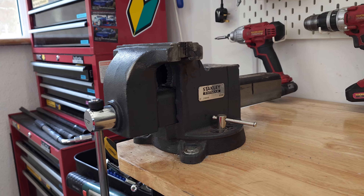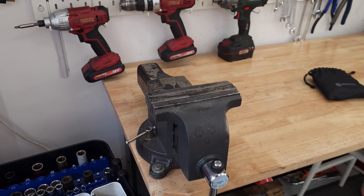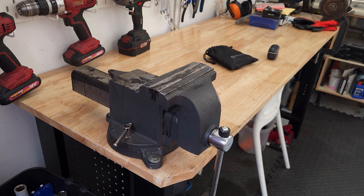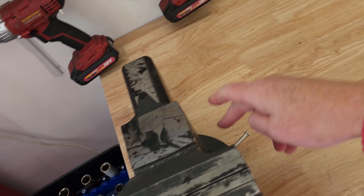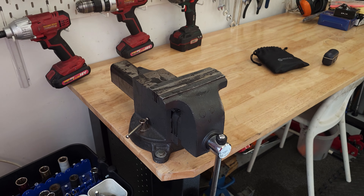Next up is this vice. I have gone through a number of vices — I always end up talking too hard and stripping the teeth on them. This one has been a lot more durable. It does have the benefit of being able to be swiveled — you can undo these two nuts and the whole thing can swivel. It's also just a chunky boy — very happy with that.